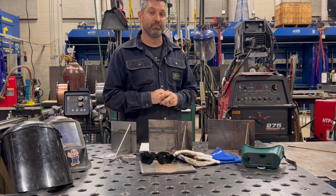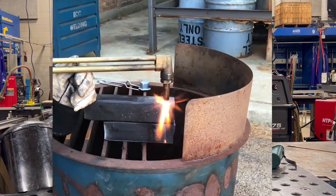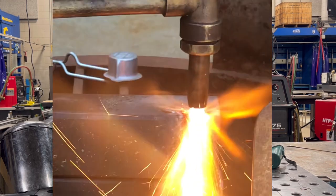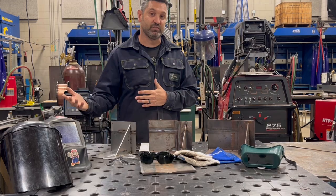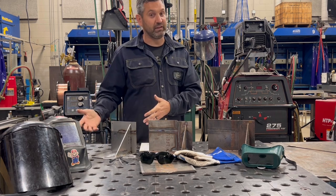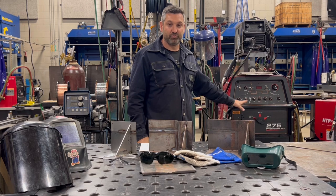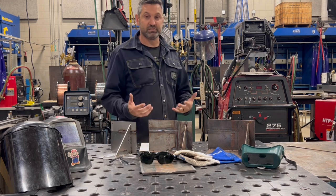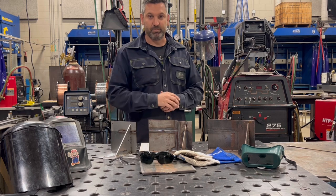A hot work permit is something we have to get when working on the job for anything that poses a fire hazard. Anything that involves heat, an open flame, or sparks that could start a fire requires a hot work permit. Lockout tagout is an important thing for when we are working in certain locations. For example, if we're working in an elevator shaft, we need to make sure that elevator cannot be lifted or lowered while we're working there. Also, if a machine is damaged and needs to be fixed, we want to lock it out, tag it out, and keep the key in the proper location so nobody can turn it back on while people are working on it. There are thousands of examples for lockout tagout.